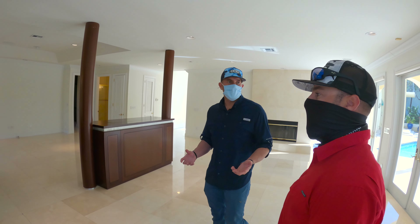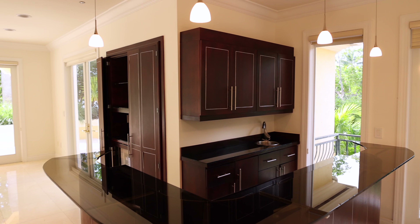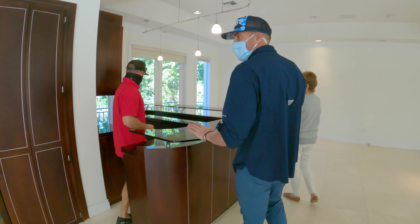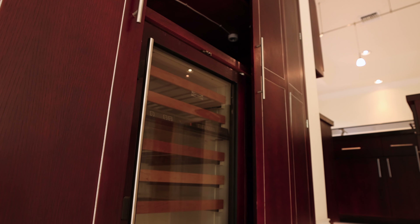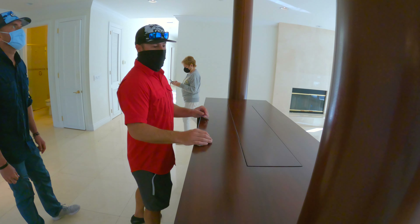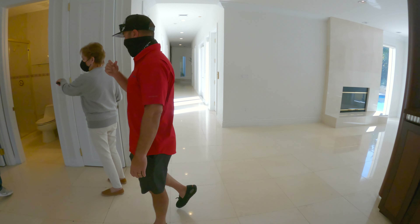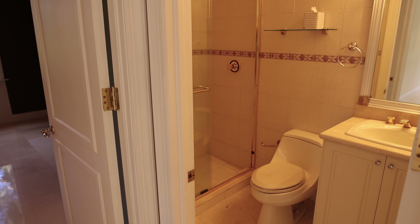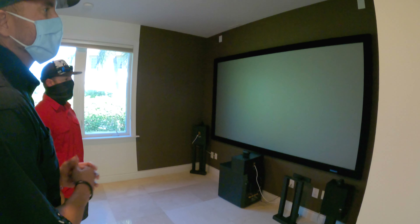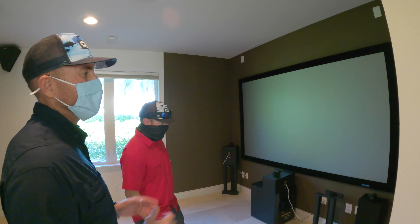Since the home is unoccupied, it gives us a great idea of what you can do with the property on your own — it's kind of a blank canvas. This is clearly a house with hosting in mind. We've got a really cool wet bar here. A theater room is also an important feature with the boating lifestyle — you're out on the water, come back to the pool, and then maybe a nice movie.